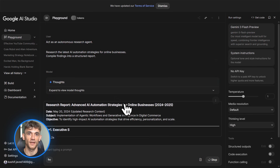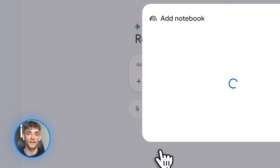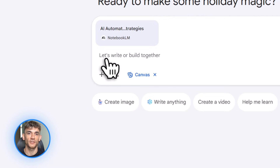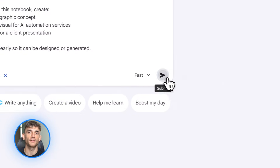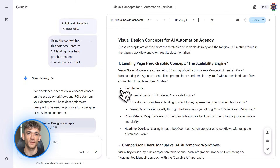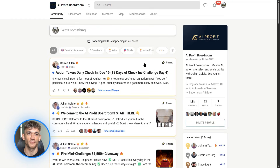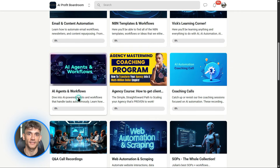They also added something called Nano Banana for precise image editing. Gemini 3 can now be used as a source in Notebook LM, so you can feed it notebooks, ask it questions, and it pulls from all your documents. Plus they added an interactions API, a deep research agent for the API, and text-to-speech enhancements. So developers can build AI agents that research topics, generate reports, and speak the results out loud — all automated, no manual work. If you want to learn how to save time and automate your business with AI tools like Notebook LM and Gemini, check out the AI Profit Boardroom. Link is in the description.